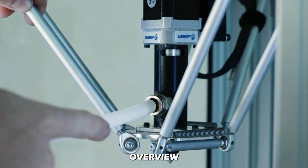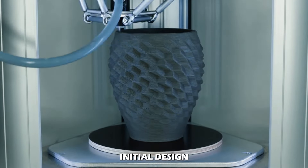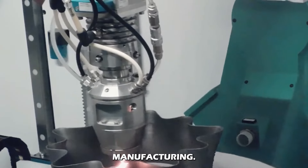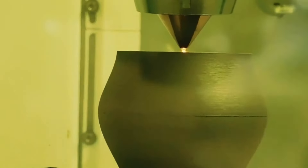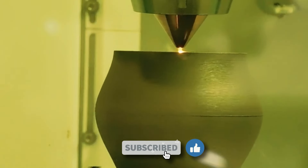So there you have it — a complete overview of 3D printers and how they're manufactured, from the initial design and prototyping to component manufacturing. Don't forget to like and subscribe to the channel for more content. See you soon!